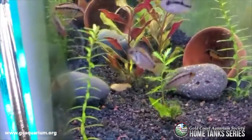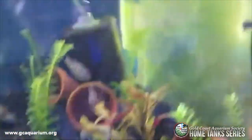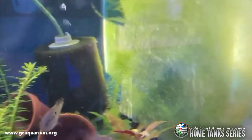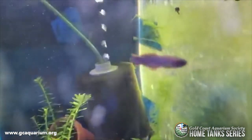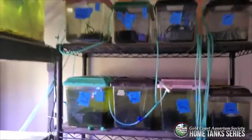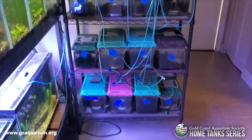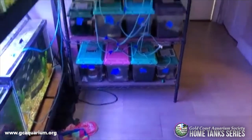Apistogramma macmasteri with some killifish. This is my breeding shelf — again mostly from Nothobranchius.